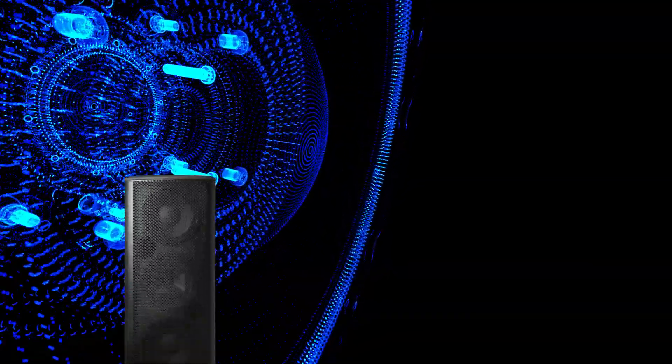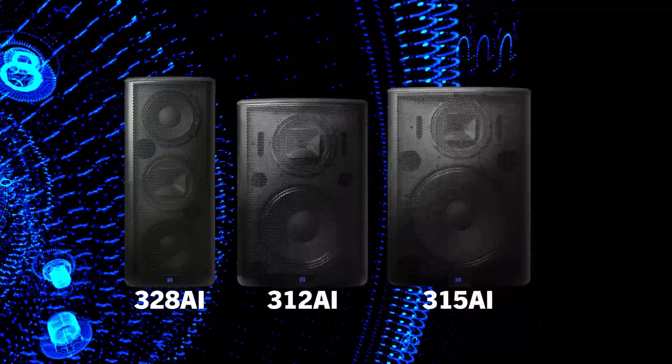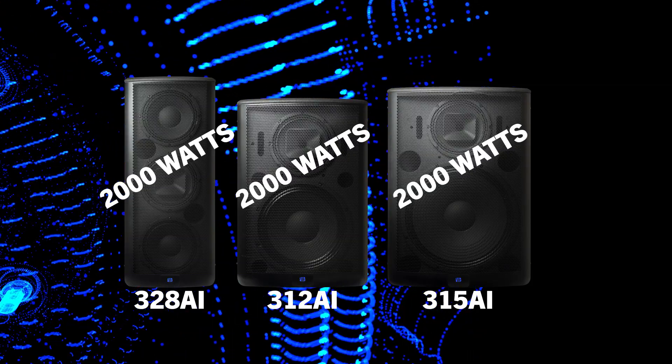We combine the coaxial transducer with two 8-inch, one 12-inch, and one 15-inch low-frequency transducer, and then drive each StudioLive AI model with an incredible 2,000 watts of brute power.